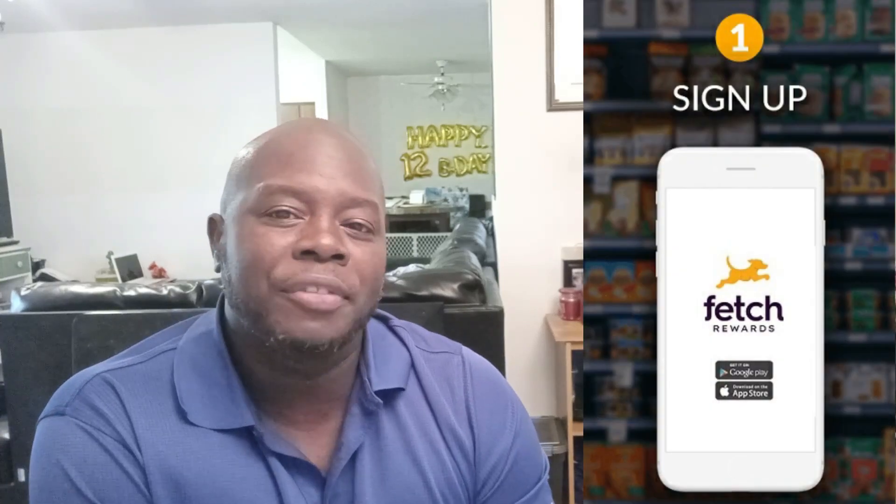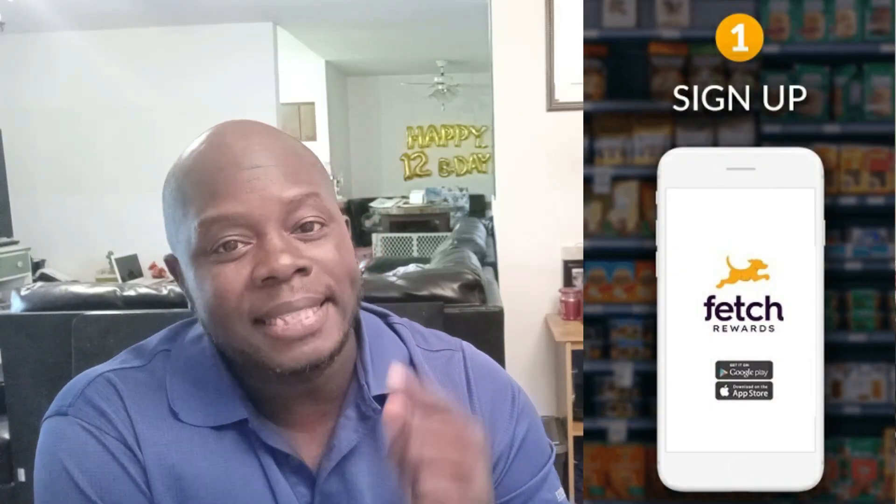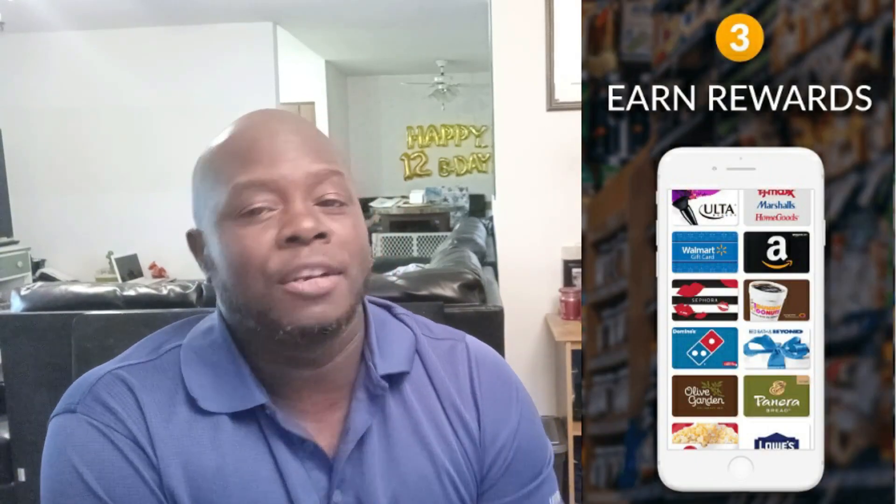A lot of you guys out there are sitting down trying to figure out, man, I need some kind of second income, some money coming in. I'm always dishing out money. Listen, I got something for you. The app is called Fetch. If you haven't heard of it, this is the app. Very simple — you scan your receipts, you get points, you redeem those points for gift cards.